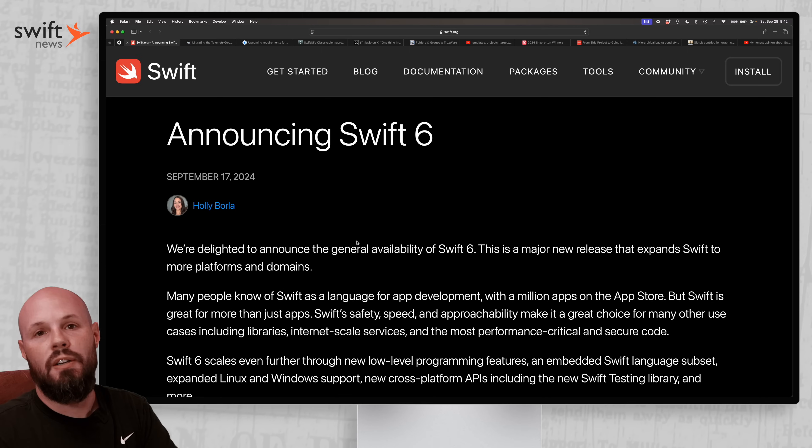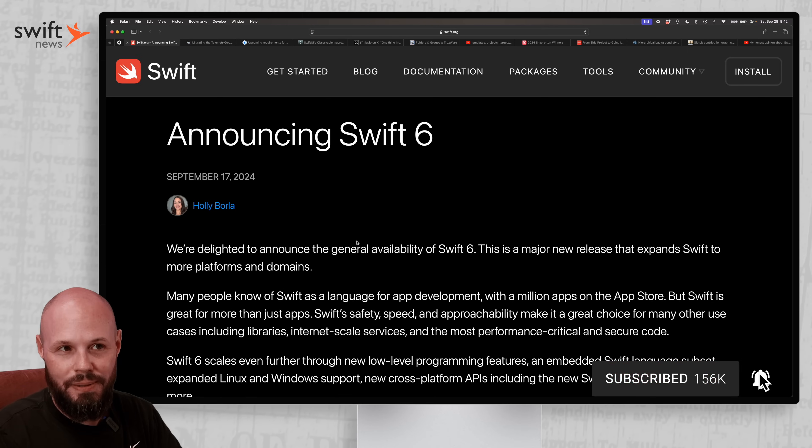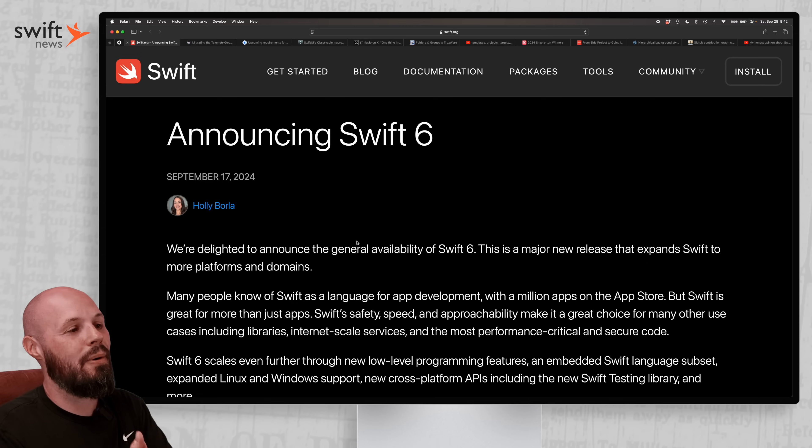With the release of iOS 18, macOS Sequoia, and all that stuff, Swift 6 is now official. This is a pretty big deal. If you're a regular viewer of Swift News, I've been talking about this for the past few months to prep you for it — and now it is official.